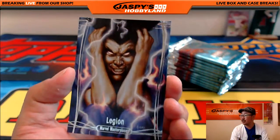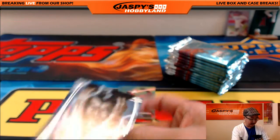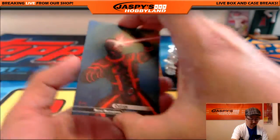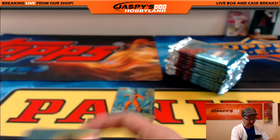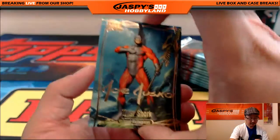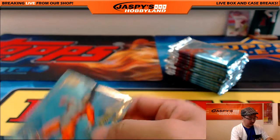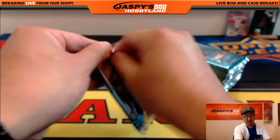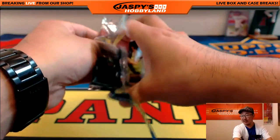I'm going to start you off with some Legion — 717 out of $19.99. Cyclops Canvas. I like the Canvas cards. And Tiger Shark. Now, we should expect one buyback card in here and one sketch card in here — one one-of-one sketch card.